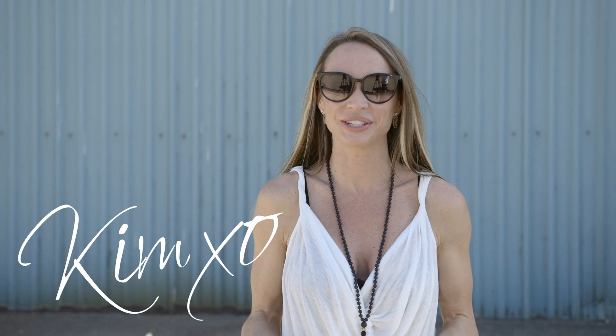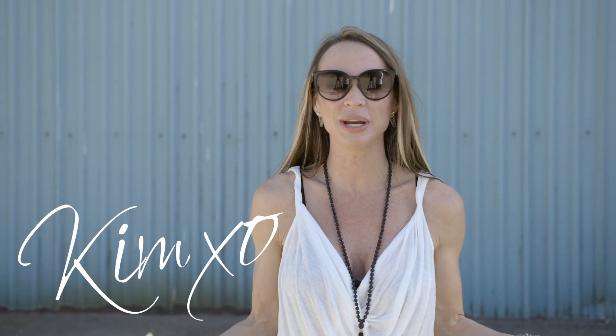Hi, I'm Kim. Welcome back to Secrets of a Stylist. Today I want to talk to you about jeans. There are so many different cuts, so many different styles and colors — it's challenging to find a pair that works for you. I'm going to show you four of my favorite cuts and what I pair them with so that you can find something that works for you hopefully.